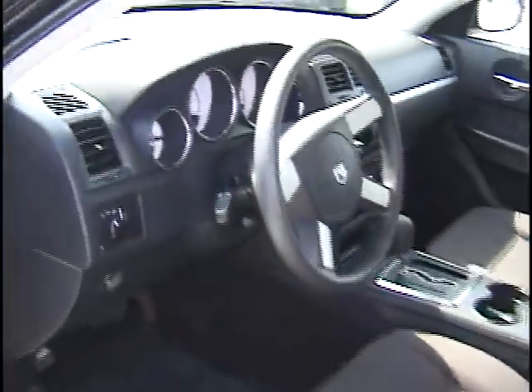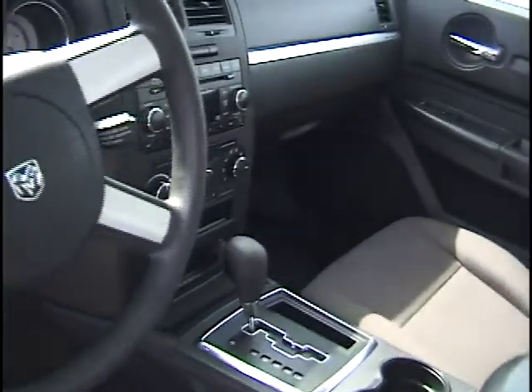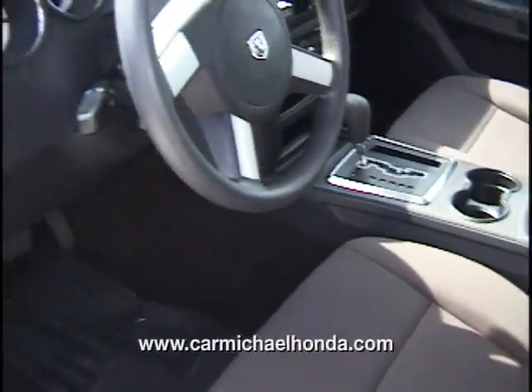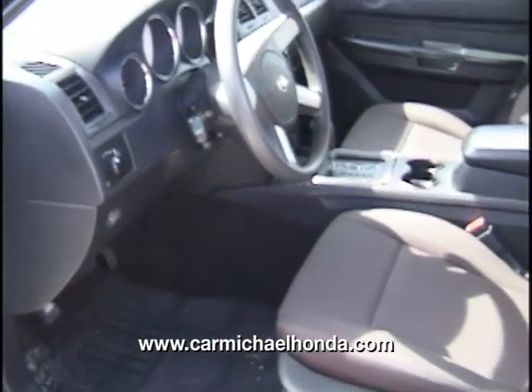Want to come in and check out the inside? Cruise control, CD player, has an iPod MP3 player — you can hook it up directly in there, no problem, no sweat. Of course, automatic, power windows, power locks, very roomy. I like the black with the dark interior, gives it that nice look.